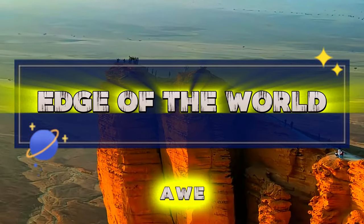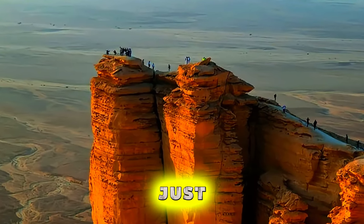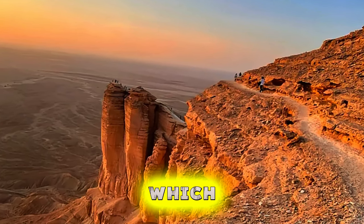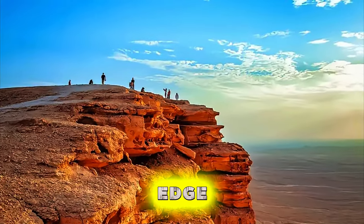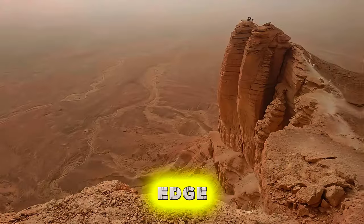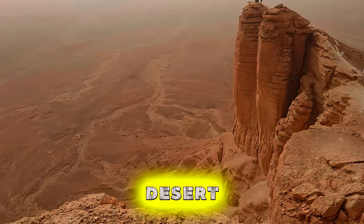Edge of the World. Experience the awe-inspiring beauty of the Edge of the World, a dramatic escarpment located just outside Riyadh. Trek through rugged terrain and rocky cliffs to reach this breathtaking natural wonder, which offers panoramic views of the surrounding desert landscape. Stand on the edge of sheer cliffs and marvel at the vast expanse of deserts stretching out before you, seemingly endless in every direction. The Edge of the World is a testament to the raw beauty and majesty of Saudi Arabia's desert wilderness.